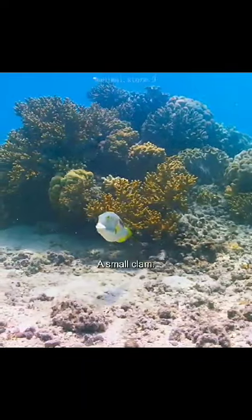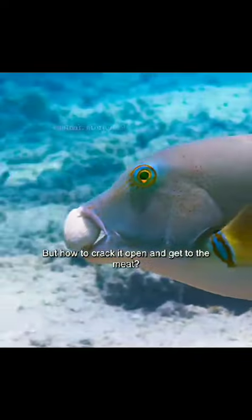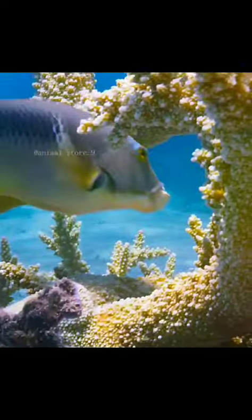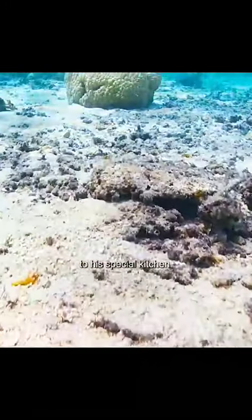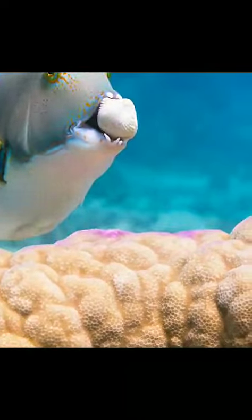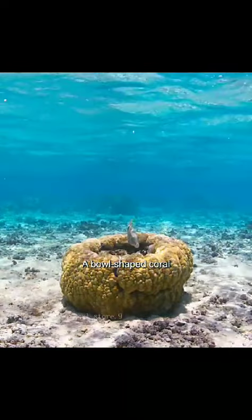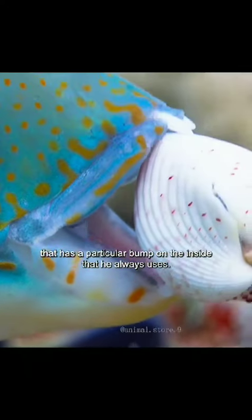Here's one — a small clam. But how to crack it open and get to the meat? He takes it all the way back to his special kitchen: a bowl-shaped coral that has a particular bump on the inside that he always uses.